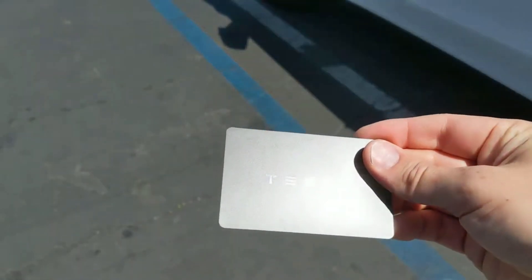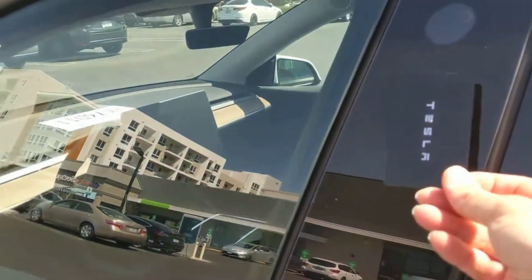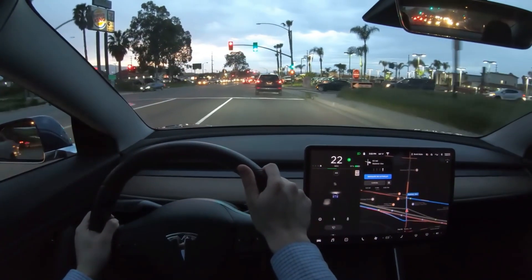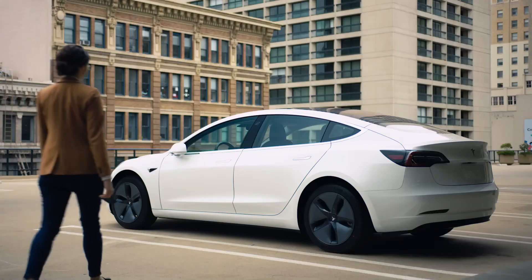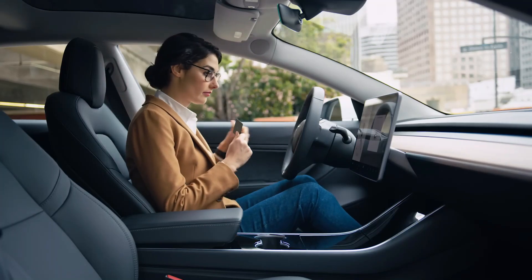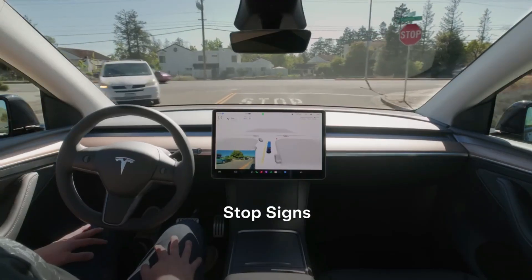The new metal key card is designed for durability and long-lasting use, making it ideal for frequent access. Its design simplifies entry for families and rental services, ensuring smoother transitions. To enhance security, both the key card and app access are protected with advanced encryption technology, ensuring that only authorized users can unlock and use the vehicle.